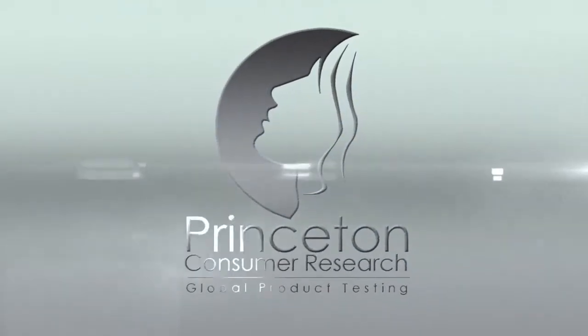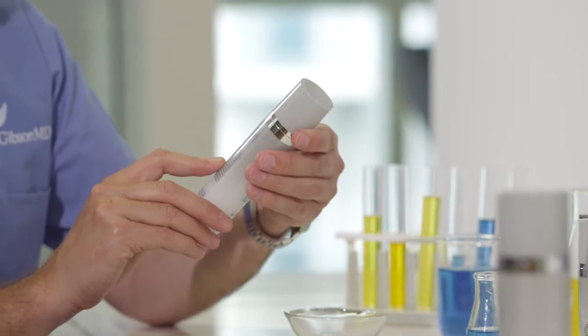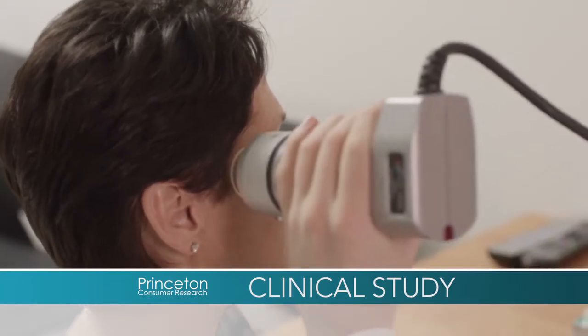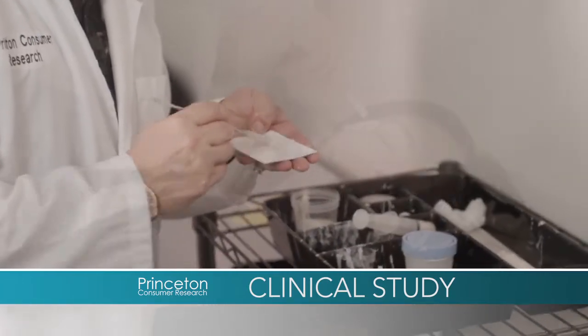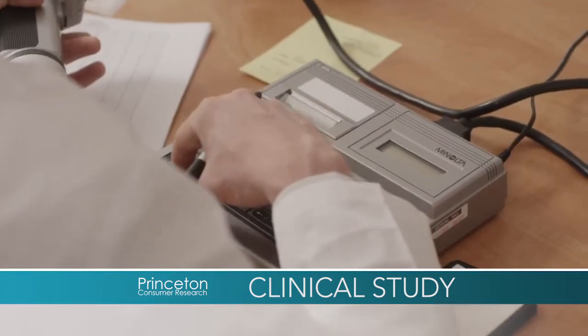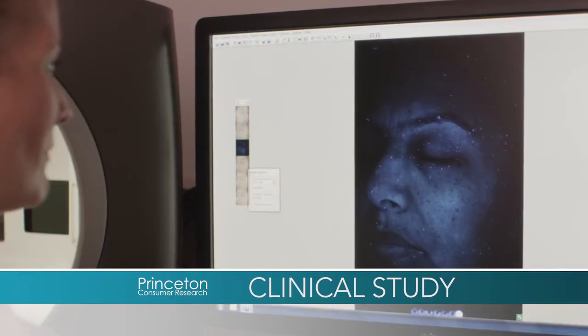Princeton Consumer Research is a global product testing company where we work for blue chip companies, medium-sized companies, and smaller companies that are all trying to prove: Is their product safe? Is it efficacious? Does it work? Does it do what it says on the tin? And then, do people like it? In the RxGenesis study, we used a number of instruments that definitively determine how moisturized the skin is, how much of a reduction in wrinkles we have, how the luminosity of the skin has changed, how the visual effects of the skin are, and also some great digital images that really show what's going on beneath the skin.